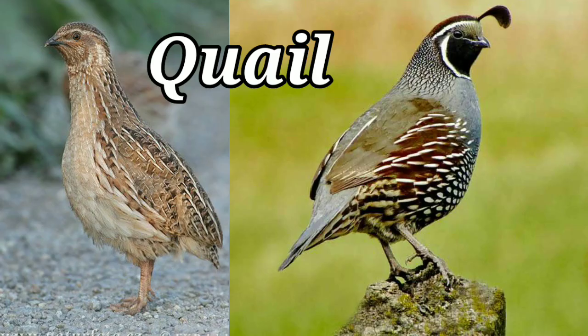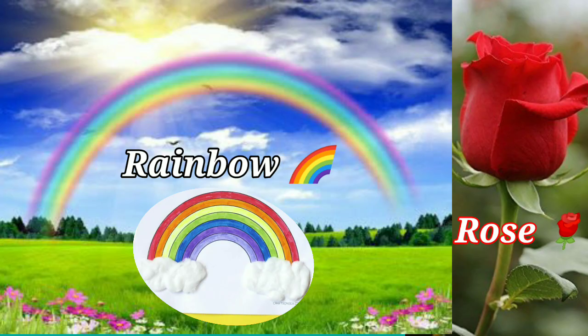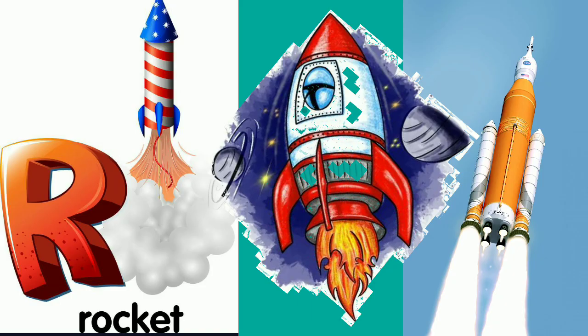N-I-B Nib. Q-U-A-I-L Quail. R-A-I-N-B-O-W Rainbow. R-O-S-E Rose. R-O-C-K-E-T Rocket.